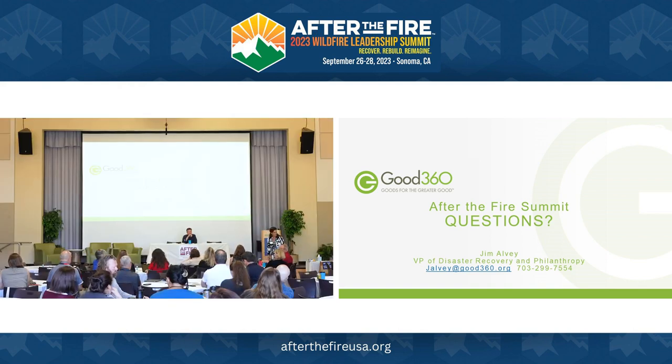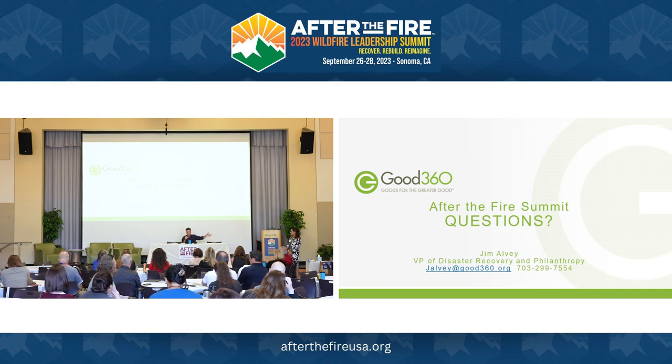An attendee from the Saniam Canyon region — Beachy Creek Lionheads Fire in Oregon — shared that without Good360, they wouldn't have been able to get households recovered as fast as they have. Their long-term recovery manager brings in items every week to their on-site hall. The speaker responded: Good360's two goals are securing funding to keep services free for nonprofits in the disaster space, and getting the product that these communities need. It's free. If you have needs, reach out.